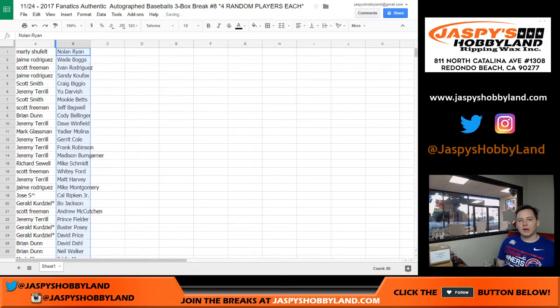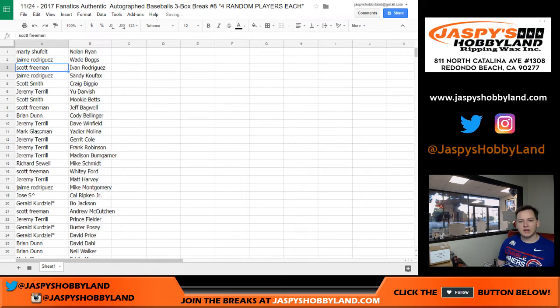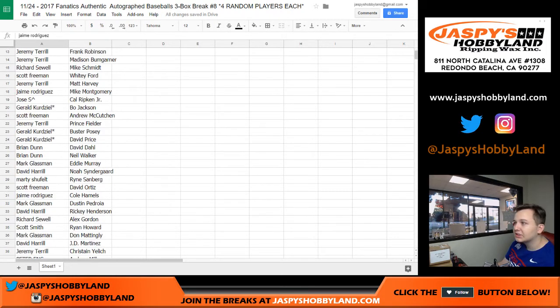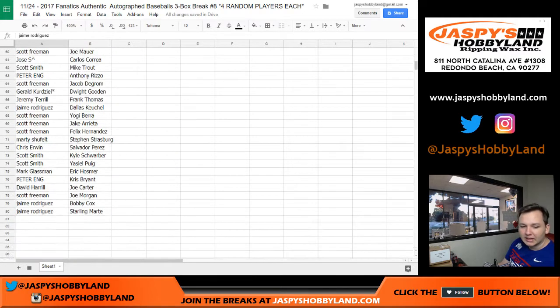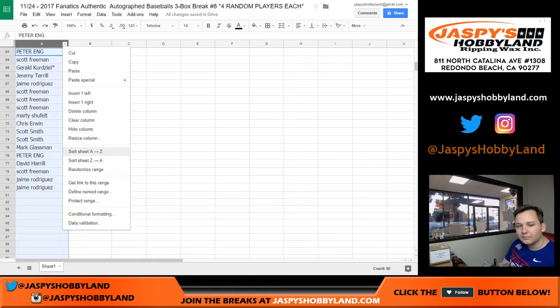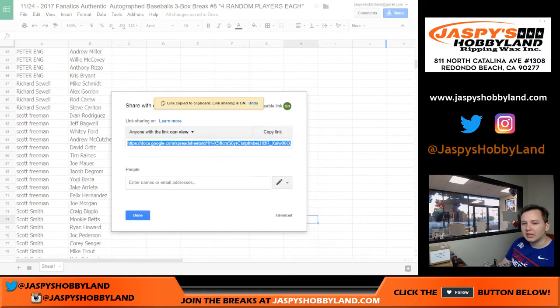Marty, you got Nolan Ryan. Jaime, you got Wade Boggs. Scott, you got Ivan Rodriguez. You guys can see it here. You got Koufax right there. I'll scroll down the list just like this and then alphabetize it by everyone's first name. I'll also share it in the chat — if you're watching live, you can go ahead and view that doc.